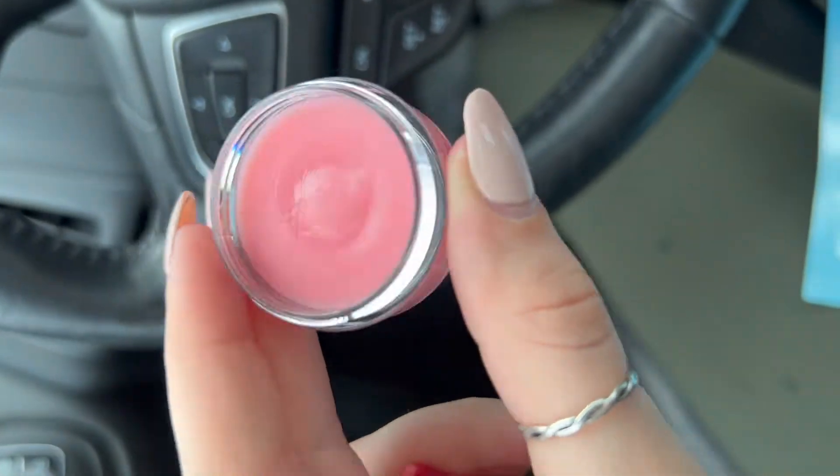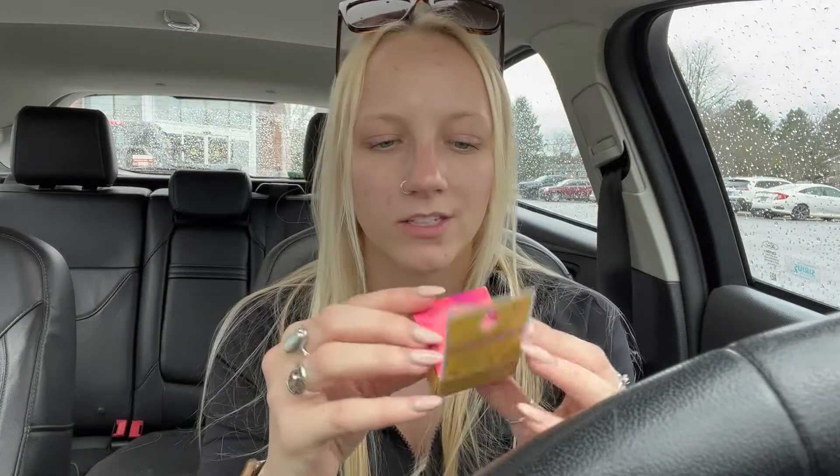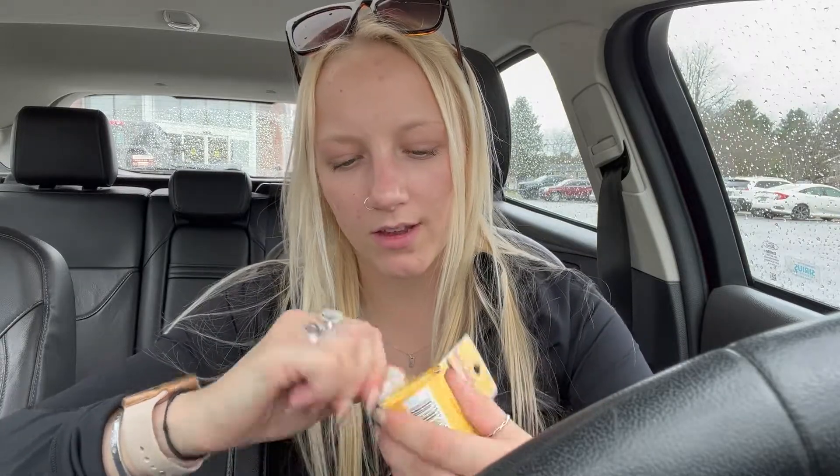Last but certainly not least, I got a Burt's Bees overnight intensive lip treatment. I've never seen this one before — it's passion fruit and chamomile. I love passion fruit scented things. My lips have been a little dry and peely, especially since it's starting to warm up and I've been sitting in the sun the last few days. These are expensive — like 10 bucks — but they smell amazing and look so cute.